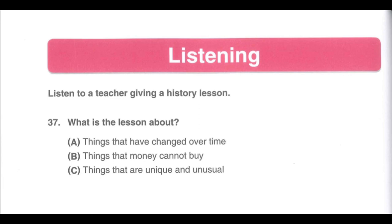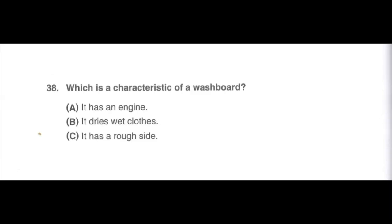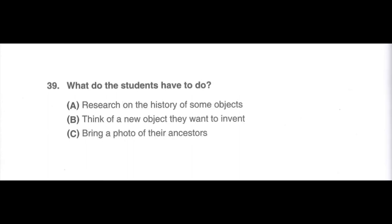Now, answer the questions. Number 37. What is the lesson about? A. Things that have changed over time. B. Things that money cannot buy. C. Things that are unique and unusual. Number 38. Which is a characteristic of a washboard? A. It has an engine. B. It dries wet clothes. C. It has a rough side. Number 39. What do the students have to do? A. Research on the history of some objects. B. Think of a new object they want to invent. C. Bring a photo of their ancestors.